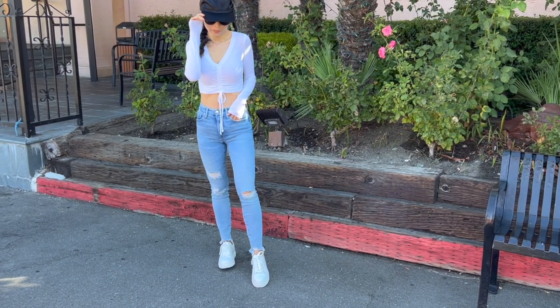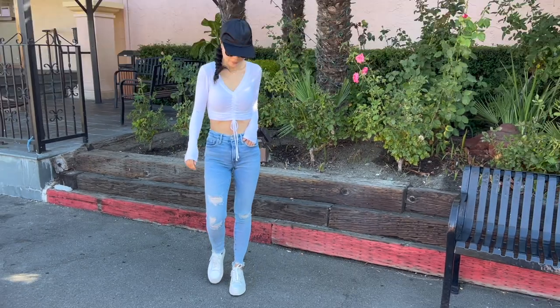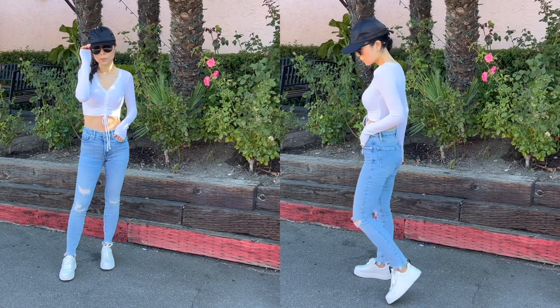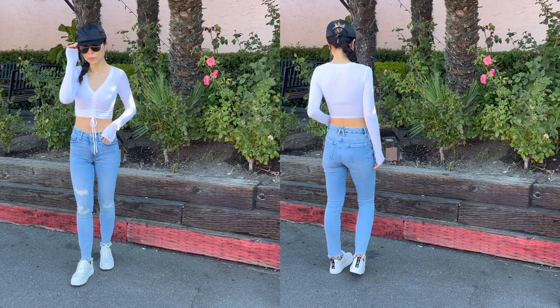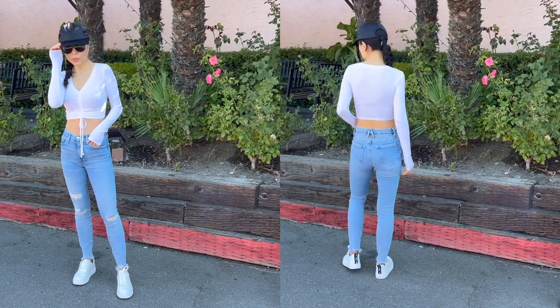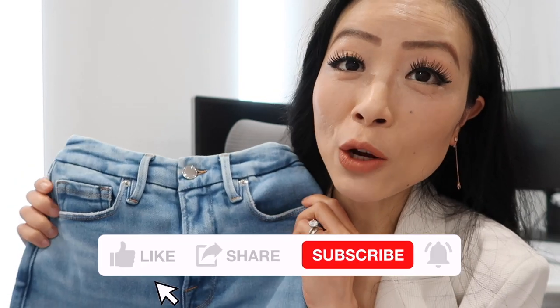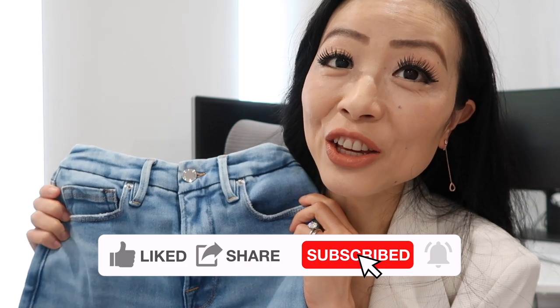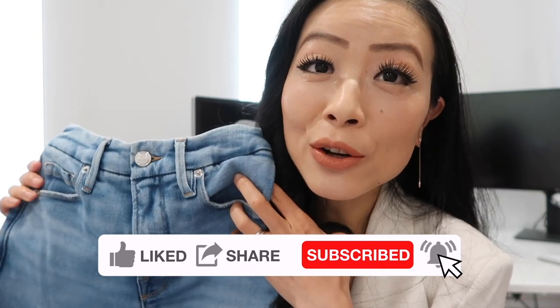My legs are definitely not skinny since I'm a pear body shape, so if a pair of jeans looks really good on me it has to be flattering on you too. This pair definitely makes my legs look slender and they fit me so well — I'm wearing size zero here for reference. I've been wearing them a lot lately and they are on sale right now, sizes are going fast.